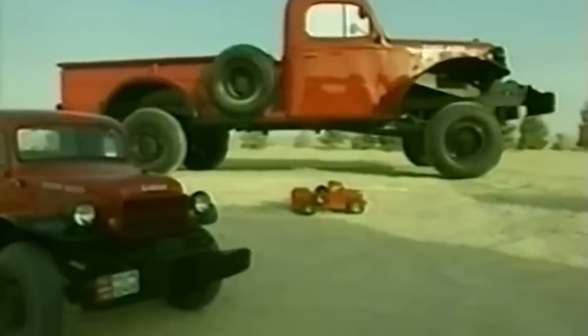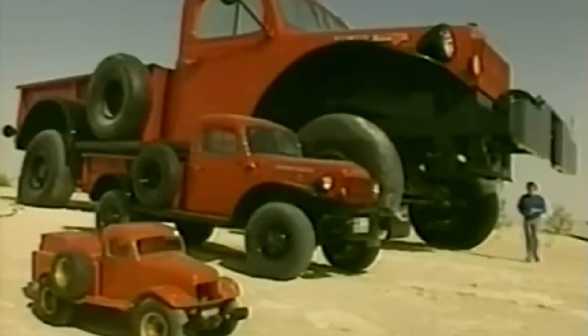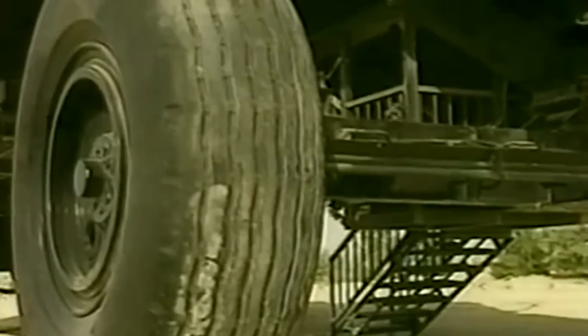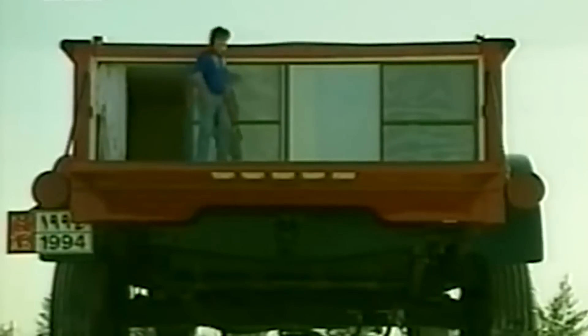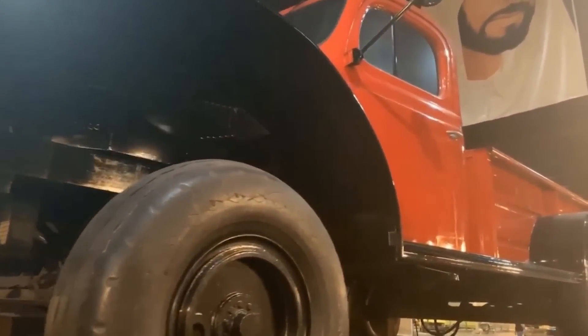Number 5: Dodge Power Wagon. Imagine your car coming bonnet to bonnet with a dinosaur of a vehicle — this monster is revered as the world's largest truck. But its sheer size isn't even the craziest feature: this truck is actually a house. It comes equipped with four air-conditioned bedrooms, a living room, and a bathroom. The truck also has a motorized tailgate that drops down to become its own terrace. It took a billionaire by the name of Sheikh Hamad to be able to build such a monstrosity.